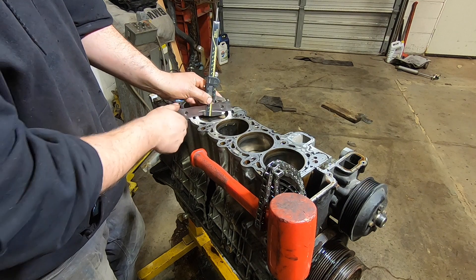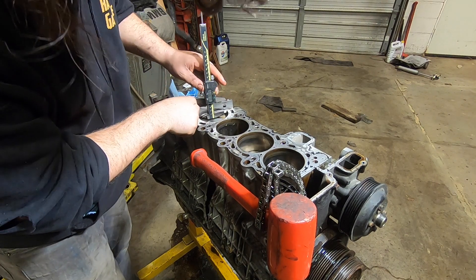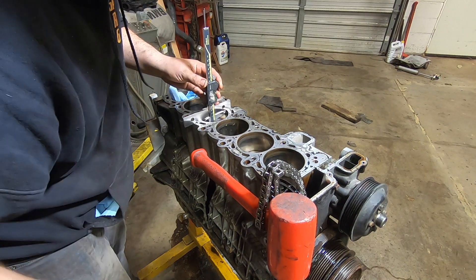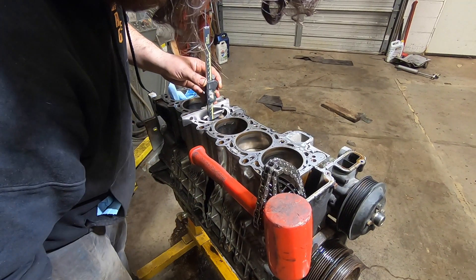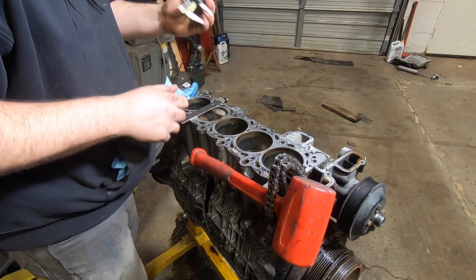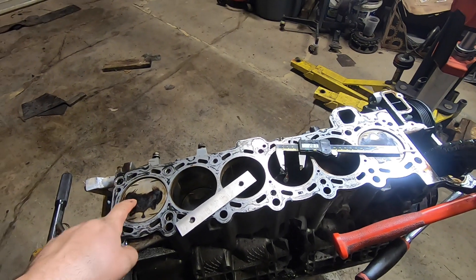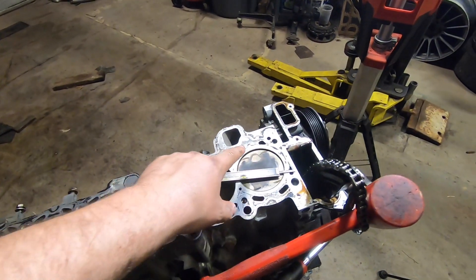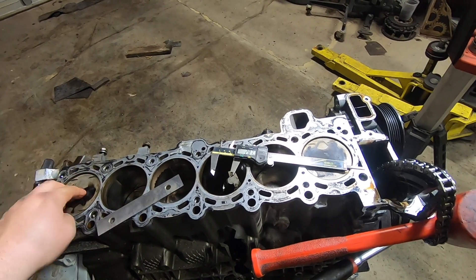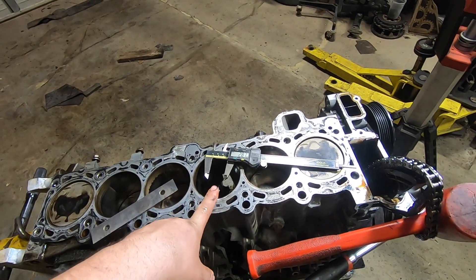I want to check how far below deck the pistons are and compare to stock specification. This isn't the right tool but it'll work — a precision ground parallel and a caliper. You catch on that lip, put a little downward pressure, zero it, then come up to top dead center. When the number stops moving, you're there. Each of these pistons is about three millimeters below deck, which is correct for a three-liter M54.